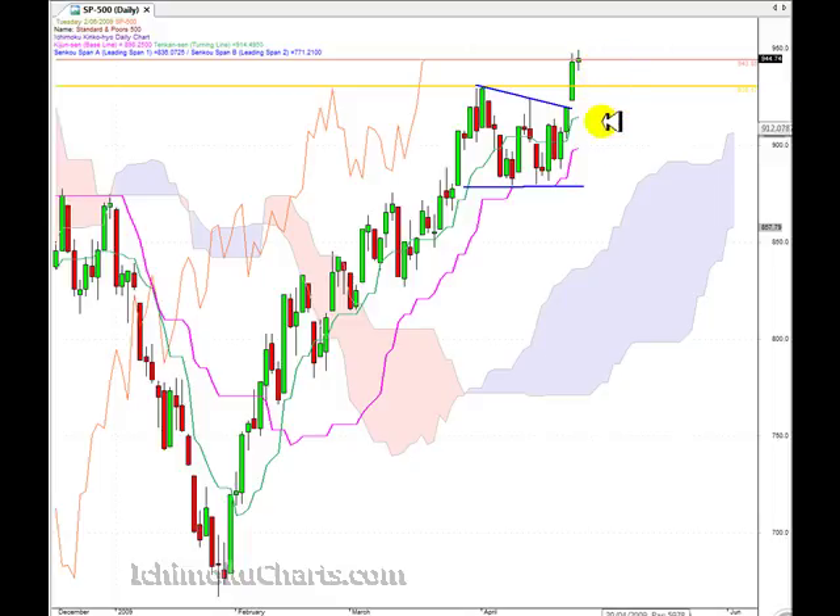We do still have a first time frame uptrend, which is the most important thing. We do have a higher high and a higher low, and what we should be looking for is a lower high and a lower low for some sort of retracement. So if you're long, you have to stay long with this market because the trend is still up. If we do have a retracement, it's likely that we'll retrace back down to around the level of this pattern, and then we should look for some bullishness as we retrace back down to that level.